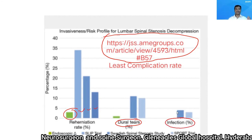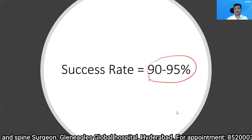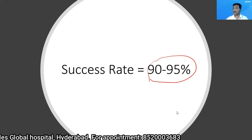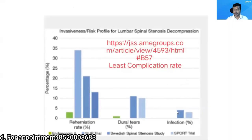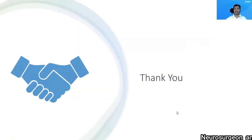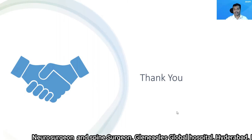So this clearly shows that in my hands the success rate is 90 to 95%, which is comparable to open discectomy and to microscopic discectomy, while the complication rates are very, very low. I can definitely say endoscopic discectomy is a very safe procedure with a very good success rate and very few complications.